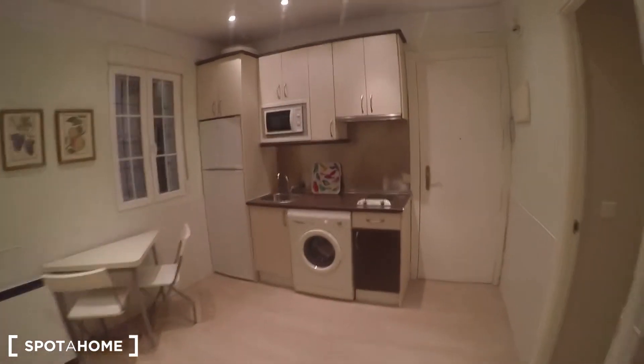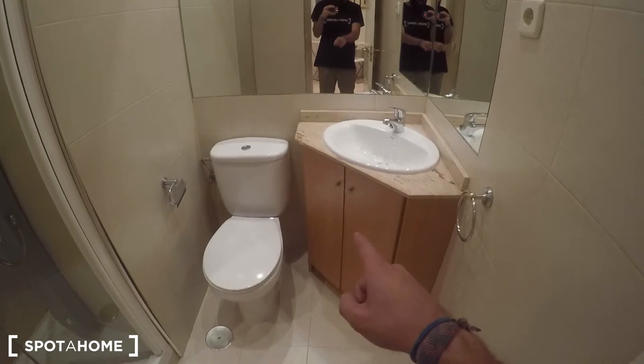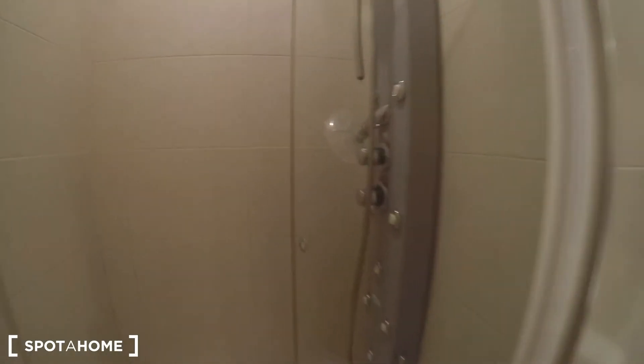Let's start with the bathroom. It's a standard bathroom that comes with the sink, some storage to keep your beauty products, the toilet, and this modern shower in here.